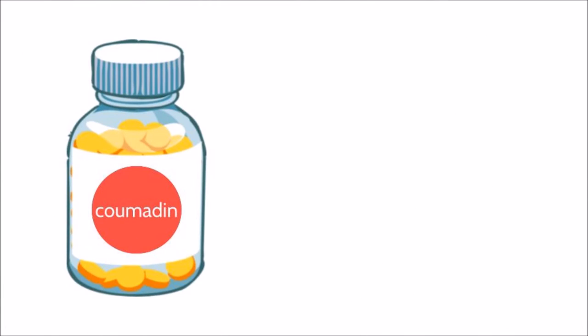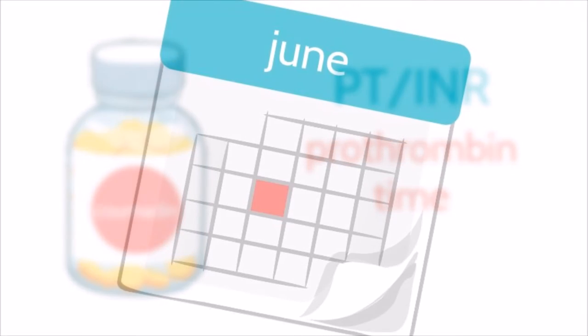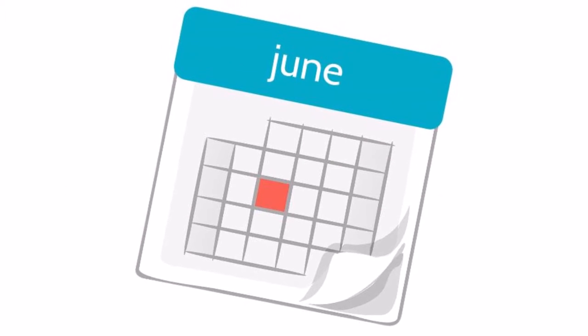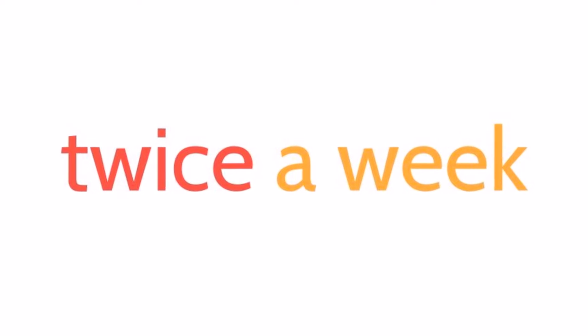For those taking Coumadin, measurement of the PT and INR is routine. Your PT/INR calculates your prothrombin time, which is a measure of how quickly your blood clots. The frequency with which you will need to be tested varies depending on how long you have been taking the medication. For those just starting out, you may require more frequent checks, perhaps once a week — sometimes more frequent and sometimes less frequent. Once regulated, you may need to only be tested once a month.